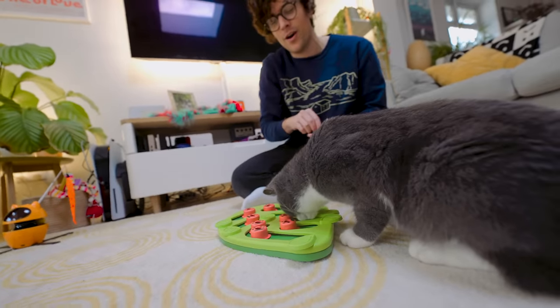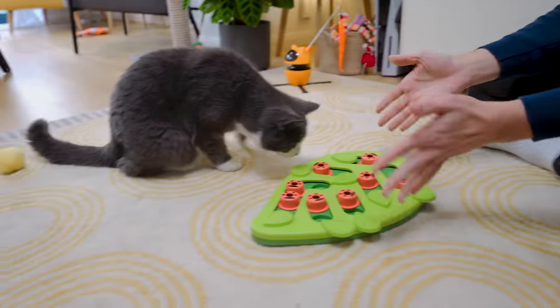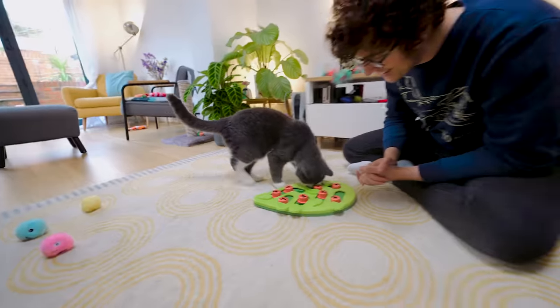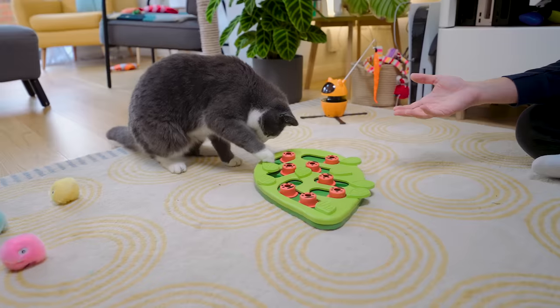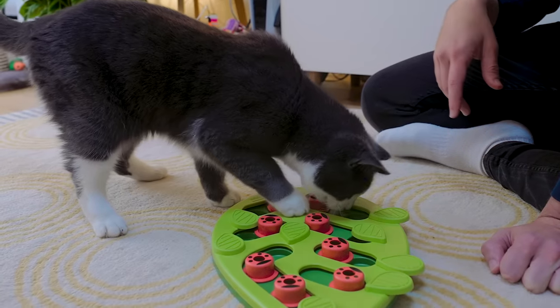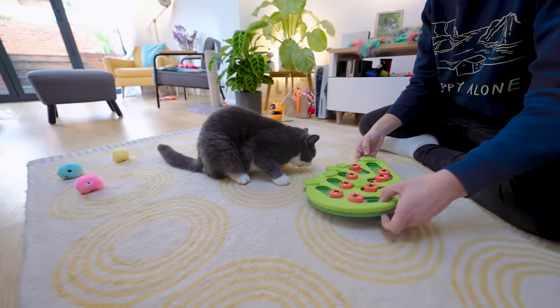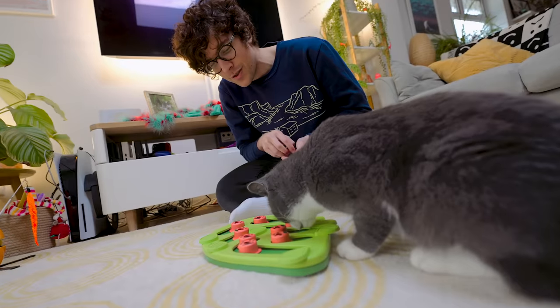Let's do one more round — hiding treats under a leaf, a ladybird, and another leaf. She's purring the entire time. She knows exactly where it is — yes, Fuji, well done! It's working — I was so skeptical as to whether this was even going to work. She got it. Well done, Fuji — that was a huge hit. My cat is so smart.